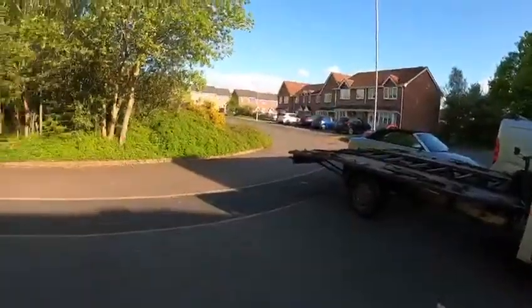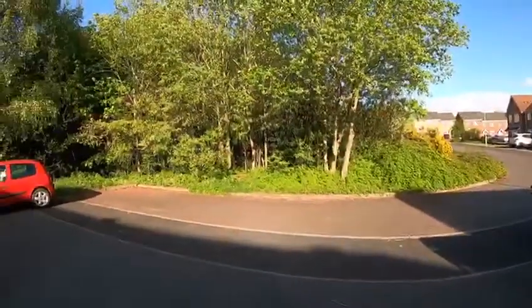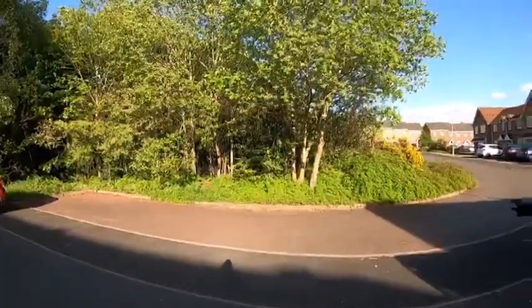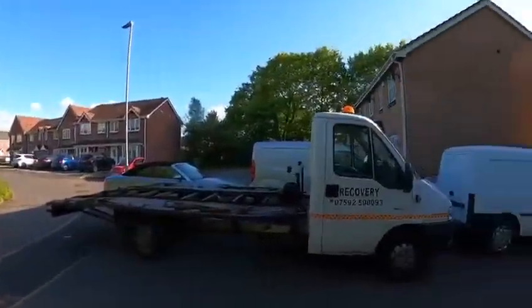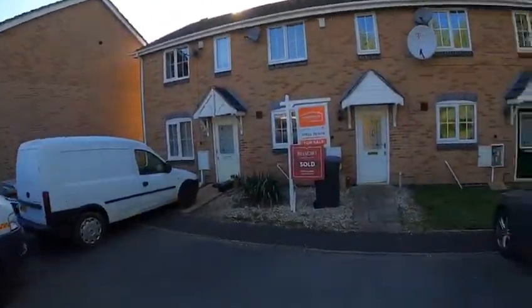Good afternoon, this is Simon Bell at Belvoir in Telford. I'd like to introduce a really super little property in Snowdrop Meadow up in Ketley. You can see it just behind me, but I'm going to show you a really lovely little feature — a quiet cul-de-sac that this lovely two-bedroom property nestles in. It's a lovely day today, so why don't we go on in and have a good look.